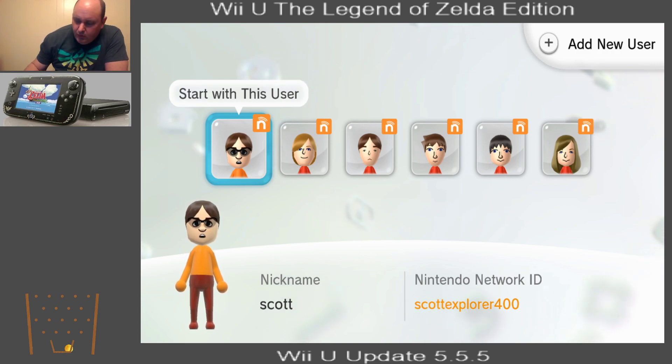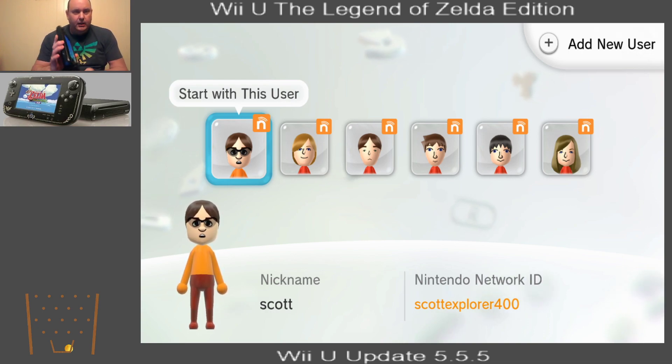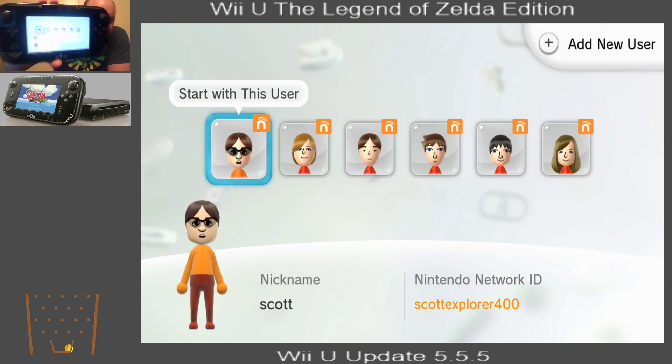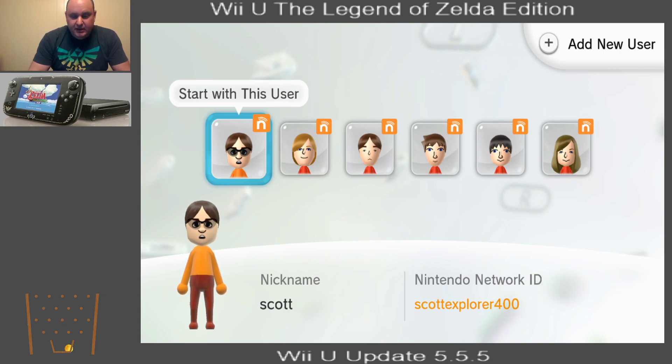So what we're going to do is actually do a live update on the stream. Let me just go through here and do the manual update. I'm going to show you what it actually comes up saying before it says it. Okay, now we are on my Wind Waker HD Wii U, my Legend of Zelda edition.